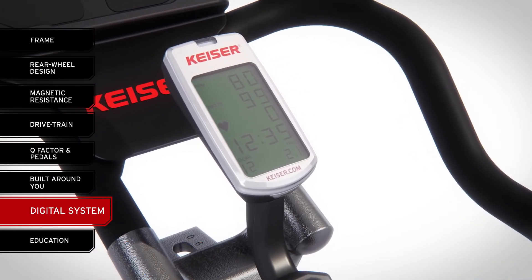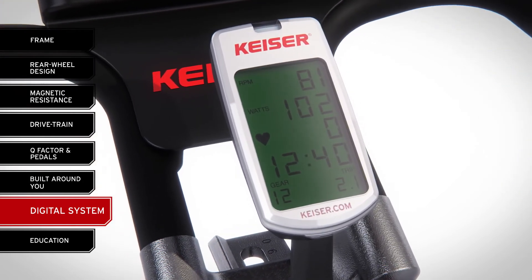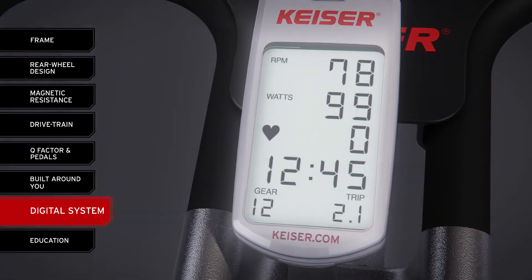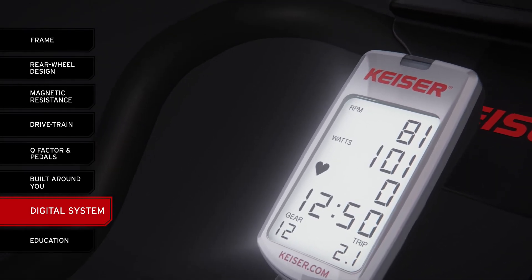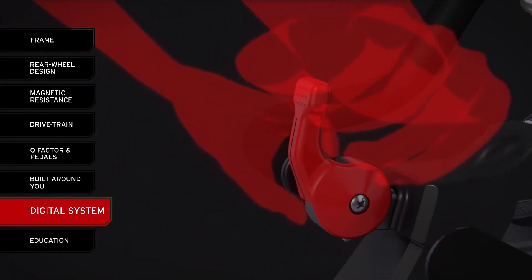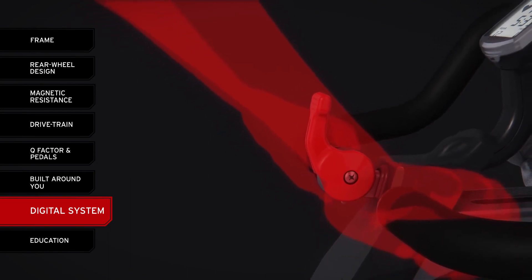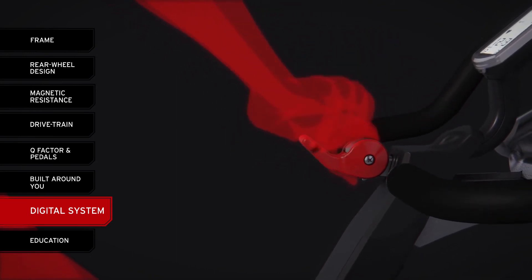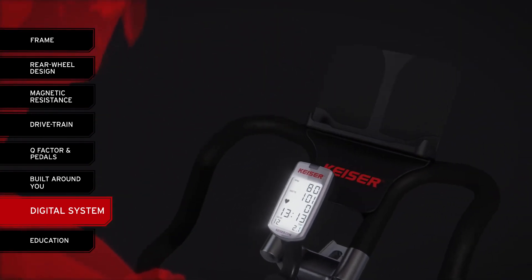As the first indoor group cycling bike to offer a standard computer showing power output, the M3i digital display is simple, with everything a rider needs to know appearing on a single screen. The backlit display automatically turns on when the room light drops below a set level and, unlike other bikes, remains on. There are no buttons on the computer — which are an inconvenience and a cause of wear and maintenance — and the M3i shifter is mounted directly to the handlebars for ease of use and increased safety, especially when riding out of the saddle. To activate interval training, a rider simply pushes the shifter all the way down and back up, making the M3i ideal for HIIT workouts.